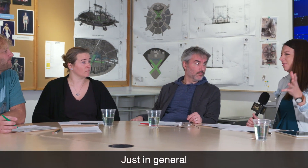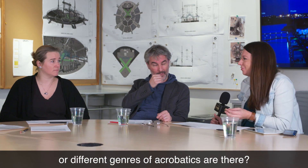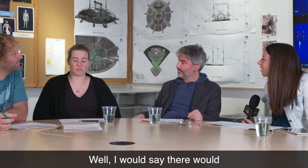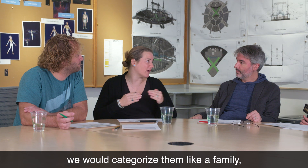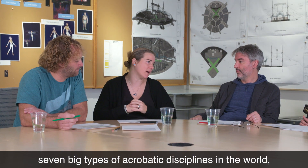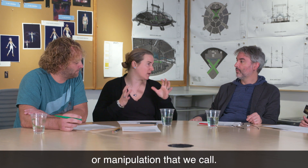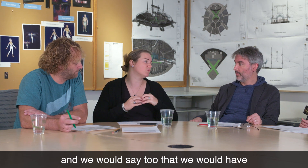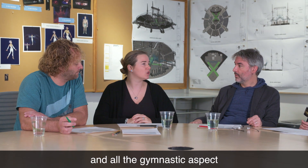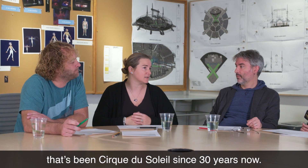For our audience and people who are not so familiar with acrobatics, how many different types of acrobatics are there out there? I would say around seven big families of acrobatic disciplines in the world. We would have balancing acts, juggling or manipulation, rebound disciplines, aerials, traditional circus acts, and the gymnastic aspect that we've tried to incorporate in our shows through the years — since 30 years now.